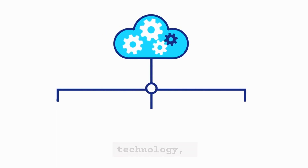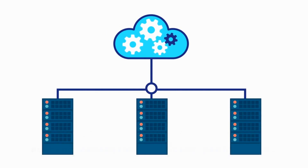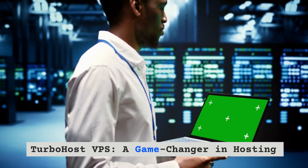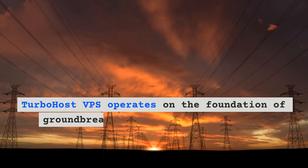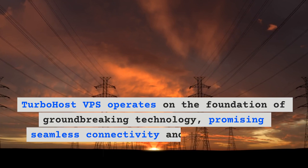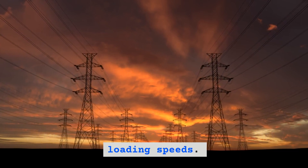TurboHost VPS — a game changer in hosting. TurboHost VPS operates on the foundation of groundbreaking technology, promising seamless connectivity and lightning-fast loading speeds.